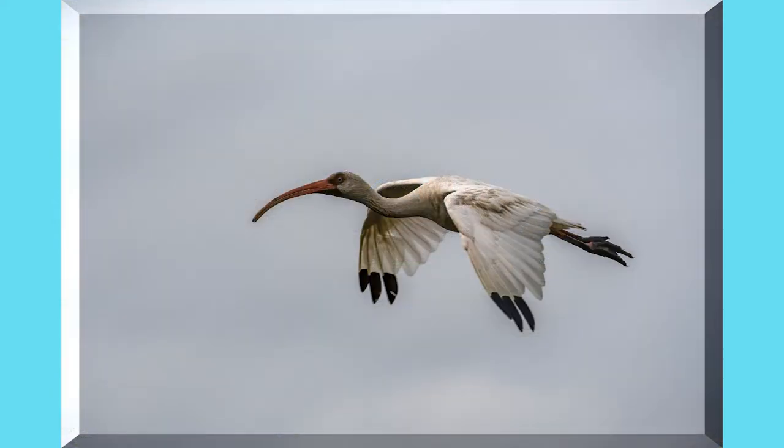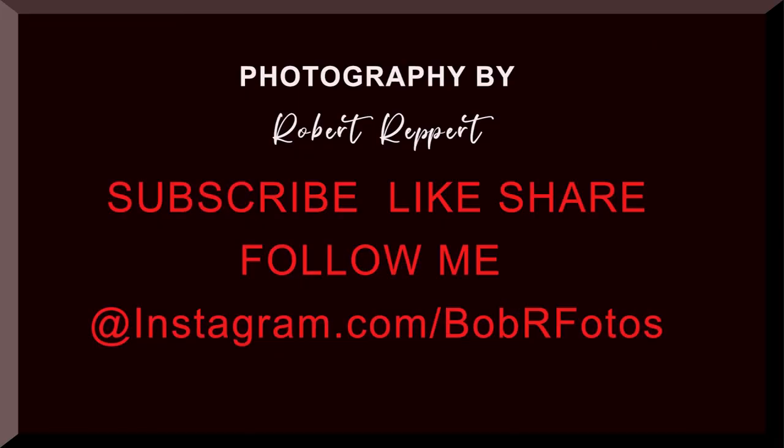Thanks for watching. Please hit the subscribe button, hit that notification bell, hit the like button and share. Please follow me on Instagram at Bob R Photos. Hope you enjoyed this video. Thank you.